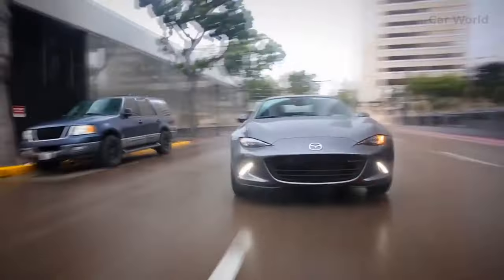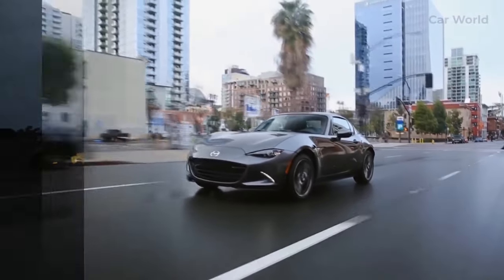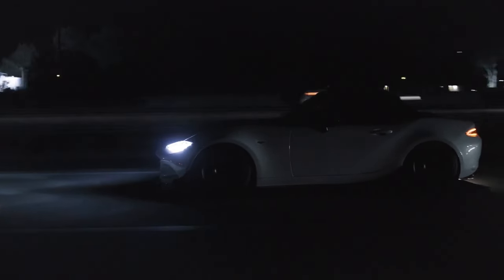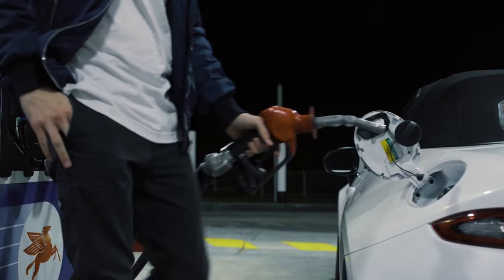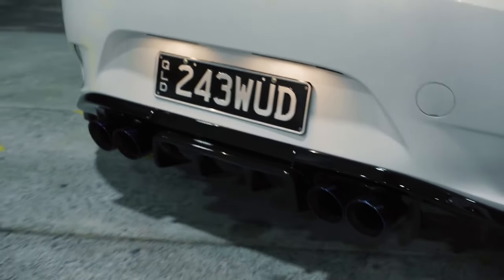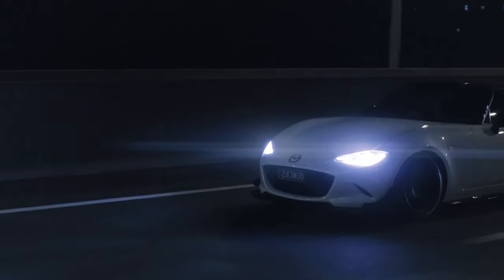The Mazda MX-5 Miata has built a reputation as a timeless and iconic sports car that offers exceptional driving pleasure. Throughout its history, the Miata has remained true to its roots while evolving to meet the demands of modern drivers. With each iteration, Mazda has managed to strike a delicate balance between tradition and innovation, ensuring that the Miata continues to capture the hearts of enthusiasts around the world. The 2024 model combines its striking design, thrilling performance, and open-top driving experience with modern enhancements in technology, safety, and comfort, demonstrating Mazda's dedication to delivering a sports car that brings joy to its owners.